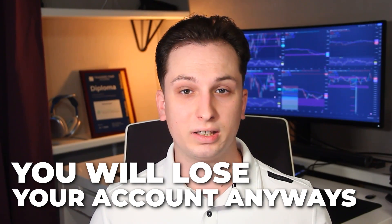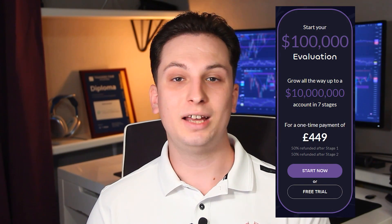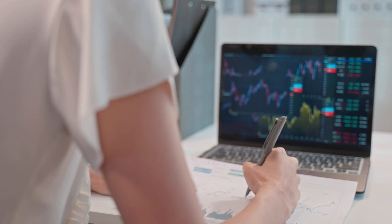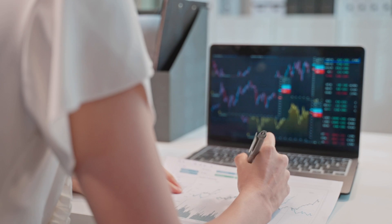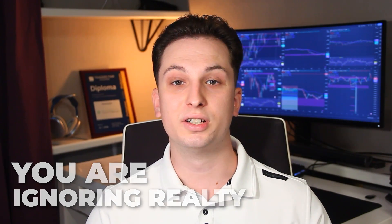Even if you were one of the lucky few and the company delivered a funded account, there's a massive chance that after the first few weeks you're just going to blow up that account. If you're using an evaluation passing service, you're clearly not confident in your trading abilities. If you cannot trade profitably during a demo evaluation, you most definitely will not be able to handle what it takes to make money in the real markets. What you're really doing is just kicking the can down the road and wasting your own time. You're ignoring the reality that you're not a profitable trader.